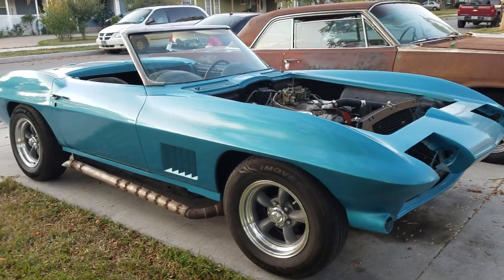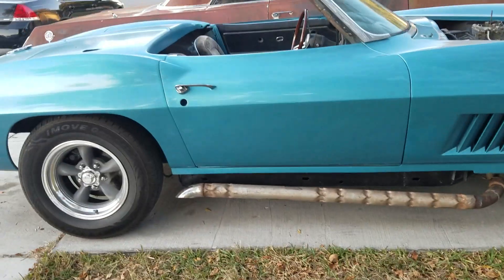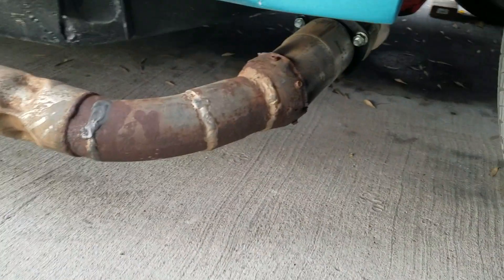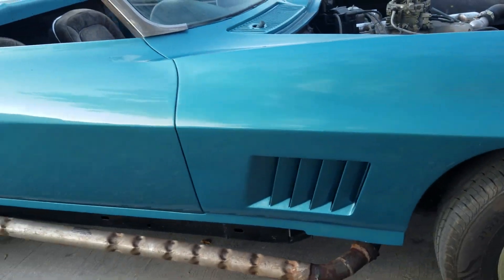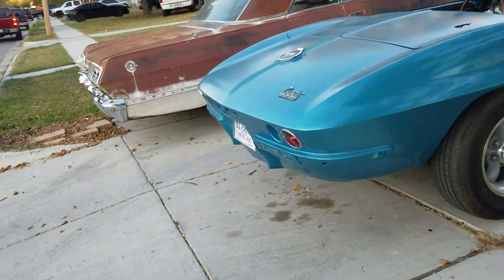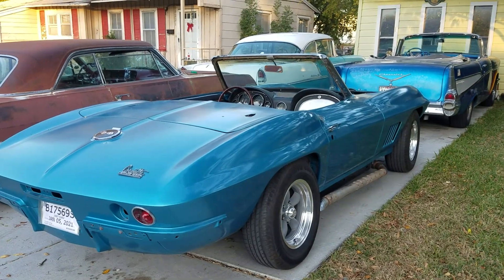I've also got it registered as an antique auto. I still haven't had my side pipes welded on properly yet — they're just kind of jerry-rigged on with screws and things like that. I'll have to go to the muffler shop and get those welded on, but I want to make sure they weld them on in the right spot.